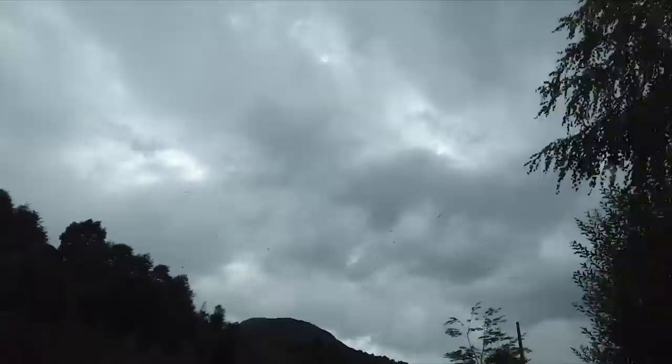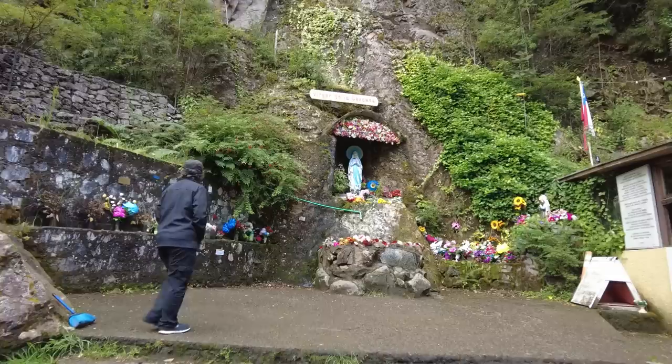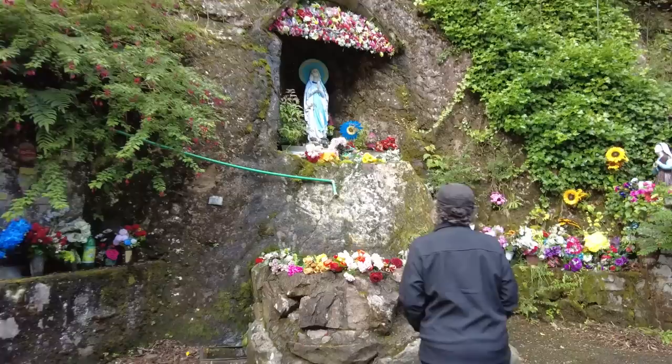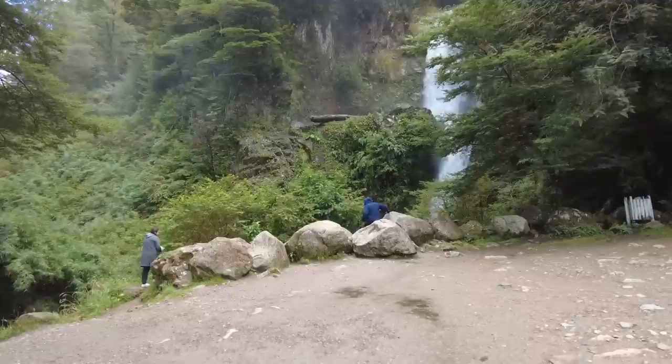We've come through a little bit of rain on our drive. We're probably halfway to where our campsite will be, but we have reached a little pull-off on the side of the road with a sign that says Cascada. They have some sort of a sanctuary kind of built here — the Cascada. And here it is. They were right — it is right by the road, and it's pretty.